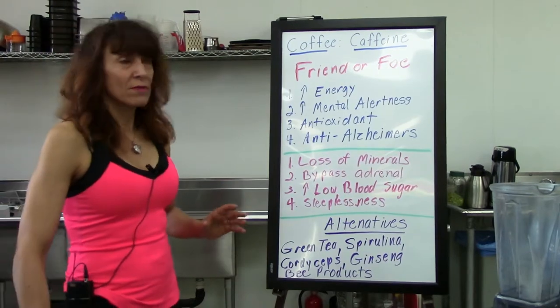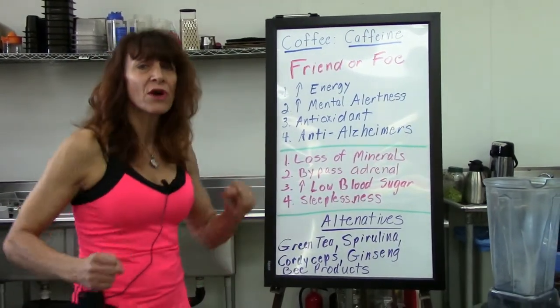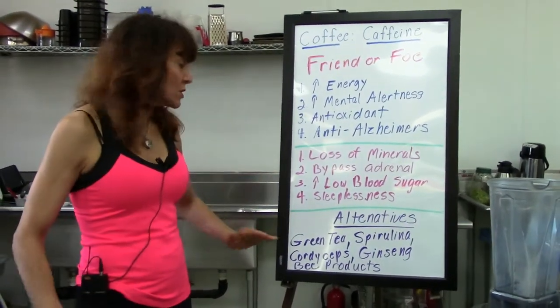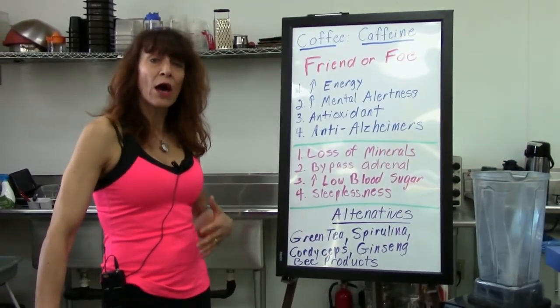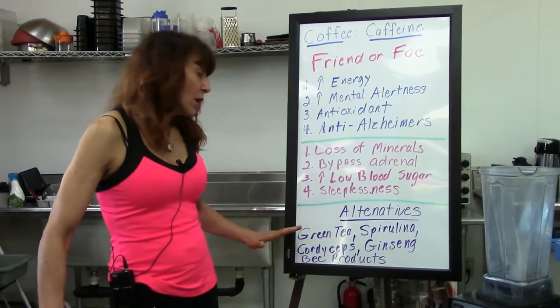Cordyceps. Years back, I remember the Chinese getting in a lot of trouble because their marathon runners were outperforming everybody else's. The Chinese said: we're using these cordyceps mushrooms, and they help increase our endurance and energy output.